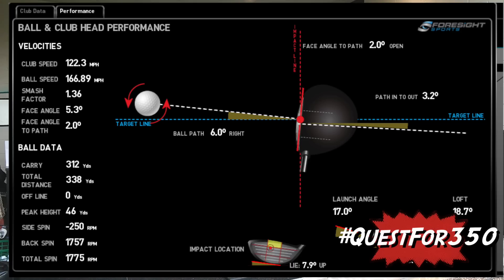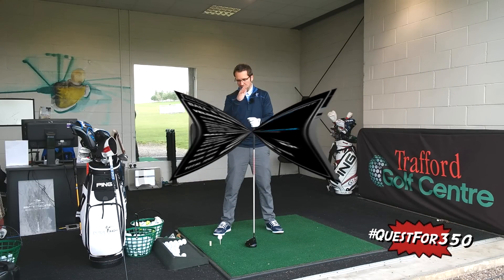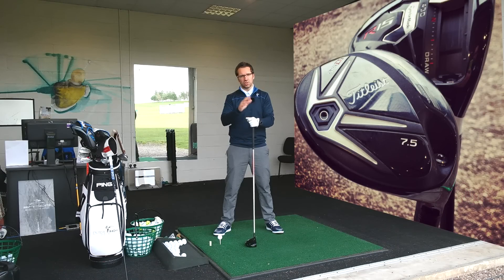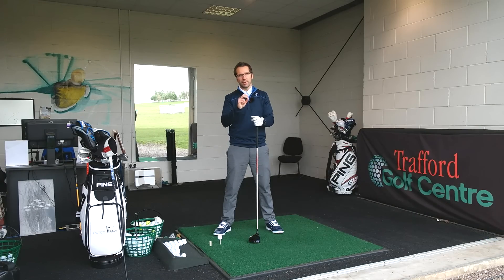What I'm going to do today is use a combination of the D3 and the R15, two drivers which I'm still kind of playing around with. I'm going to use real balls and real ball data using the FlightScope X2 to see how far I am hitting it at this current moment in time.